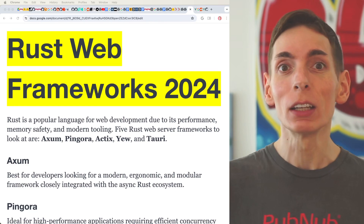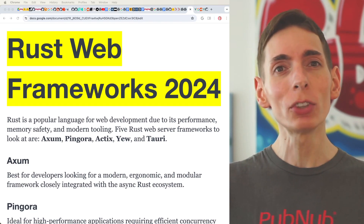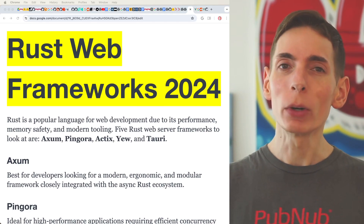Rust is a popular language, quickly overtaking C because of its type safety, memory safety, and concurrency safety. One of the safest languages, in addition to being able to have the performance speed of C, it's becoming the popular language.